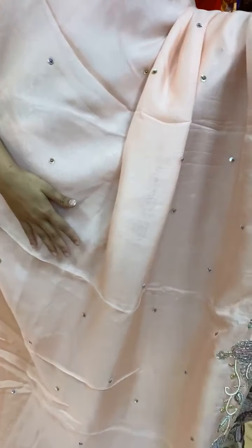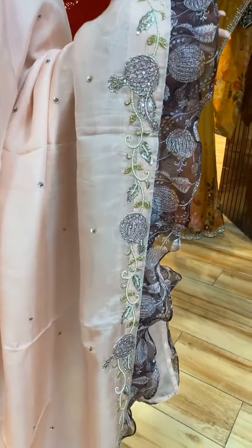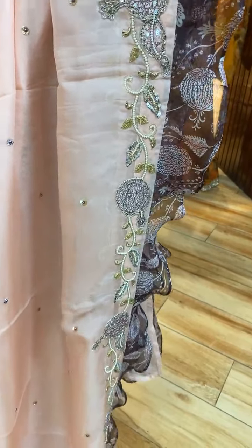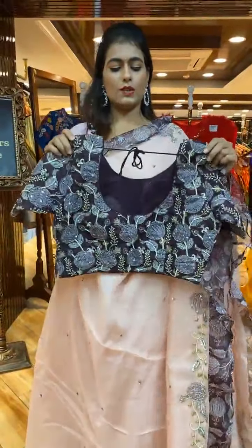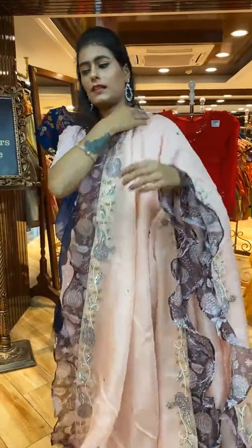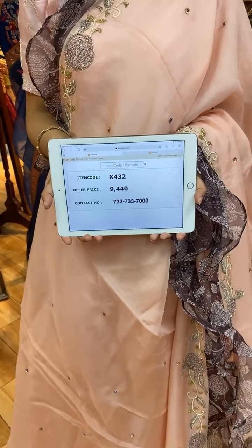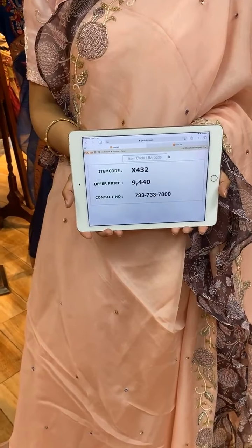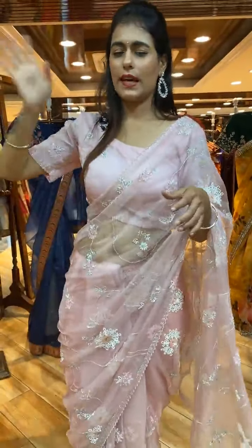Next is a beautiful peach color saree with sequins and pearl work on the body. The border has floral jaal in pearl, kardana, sequin, and ruffle work. The pallu is a running pallu. The blouse is a ready-made contrast color blouse. Item code is X432 and price is 9,440 rupees. WhatsApp to 733-733-7000.